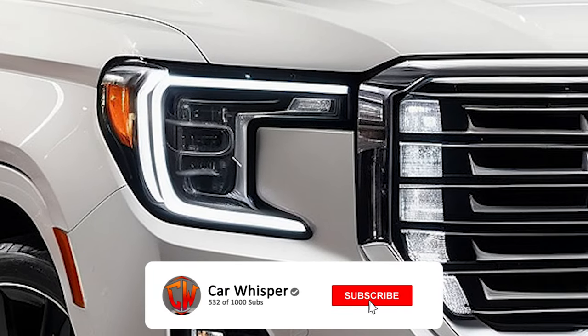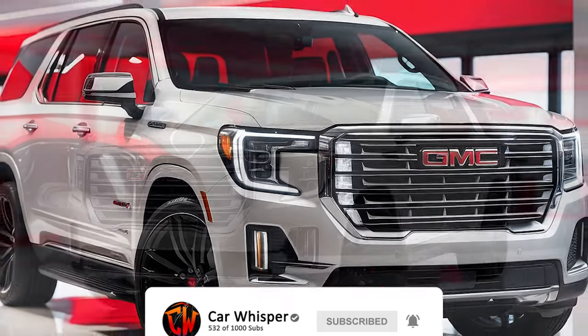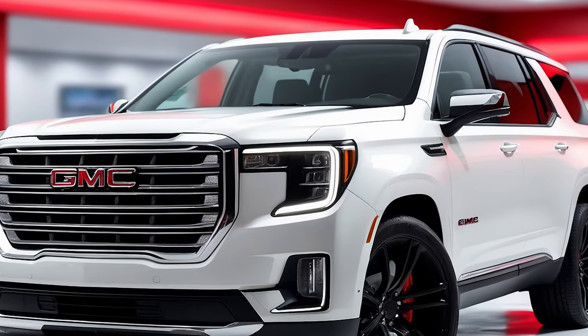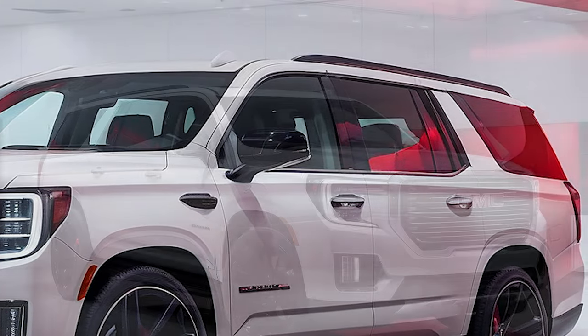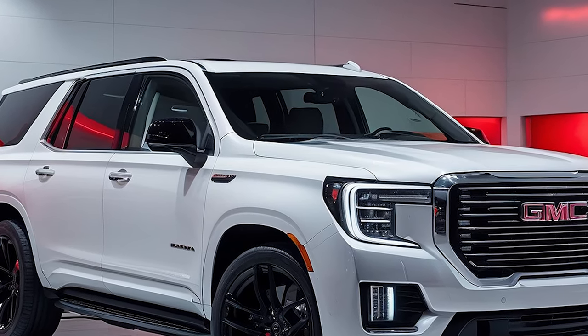Hey there SUV enthusiasts! Today we're diving into the impressive world of the 2025 GMC Yukon. This isn't just any full-size SUV — it's a bold blend of rugged capability, advanced technology, and luxurious comfort. So let's take a closer look at what makes this vehicle a standout in its class.